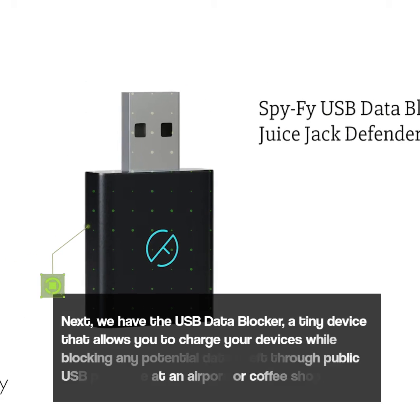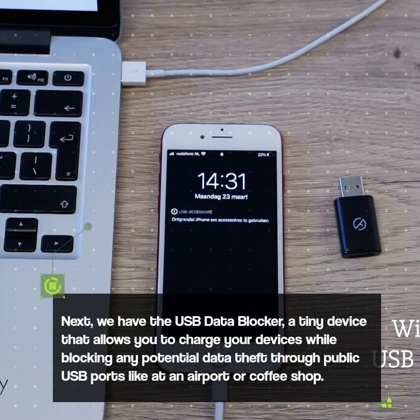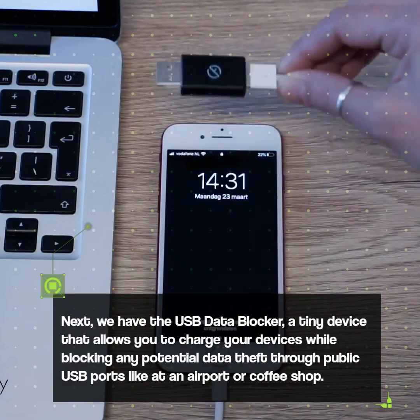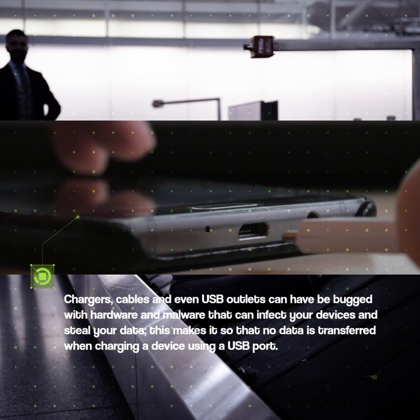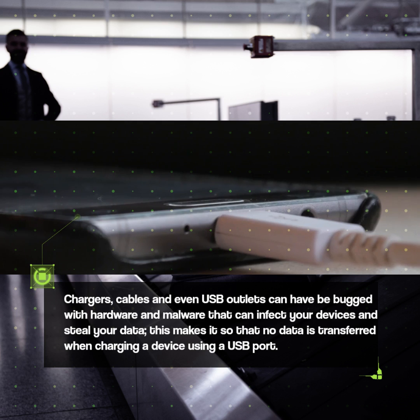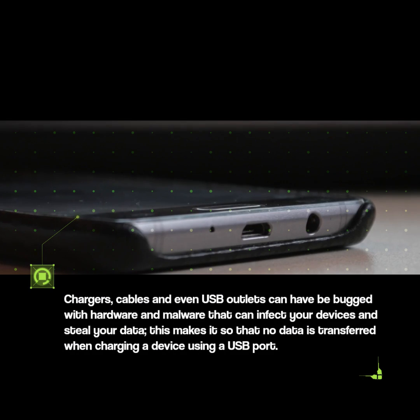Next, we have the USB Data Blocker, a tiny device that allows you to charge your devices while blocking any potential data theft through public USB ports, like at an airport or coffee shop. Chargers, cables, and even USB outlets can be bugged with hardware and malware that can infect your devices and steal your data. This makes it so that no data is transferred when charging a device using a USB port.